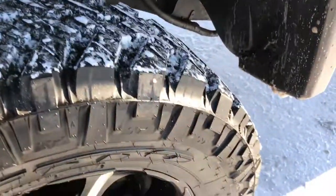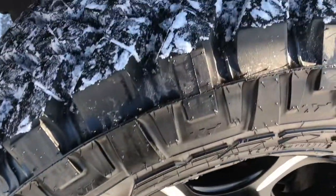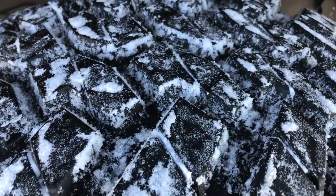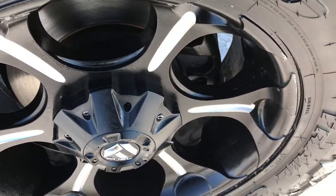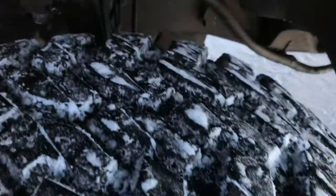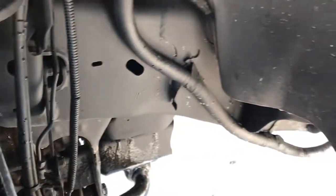It has Nitto Trail Grappler MT tires. These are 35 by 12 and a half by 20 LTs and they have about 80 to 90% of the tread left. Lots of tread left on these tires. They are on fuel painted and polished aluminum alloy rims. No scuffs or scrapes on there. And it has a Rough Country suspension lift on this truck.